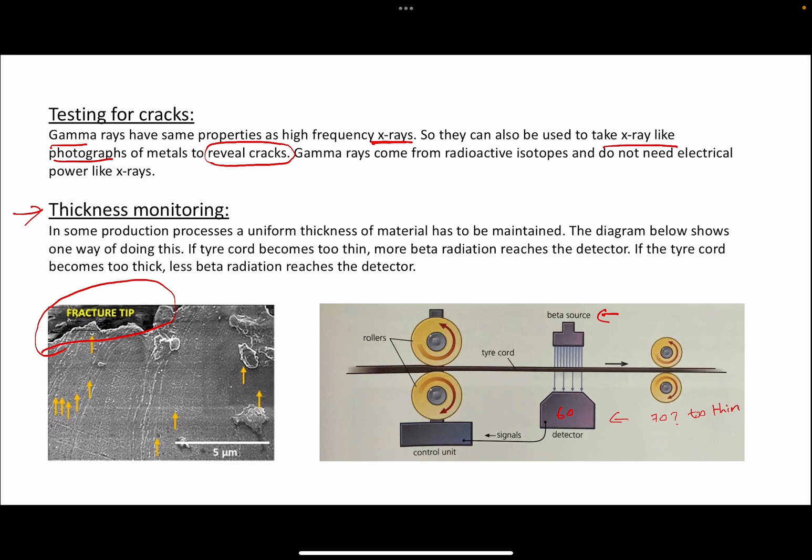If the count rate drops to 50 — below the correct reading of 60 — that means fewer radiations are penetrating the tire cord, indicating that it is too thick. When such a deviation is detected, that particular sample will not be shipped and must be fixed or discarded.